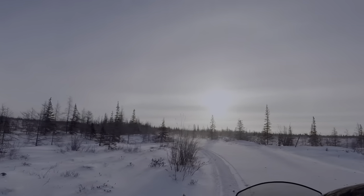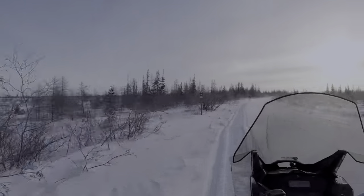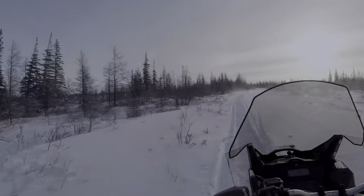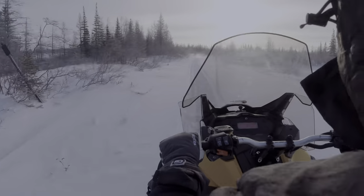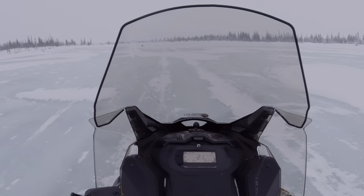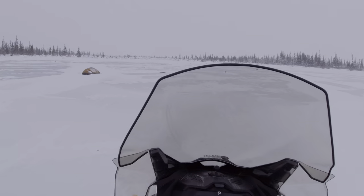One should dress very warmly. We highly recommend using heated socks and gloves or foot and hand warmers, because the cold here is really severe and one can easily get frostbite. A face mask and a warm hat are a must.